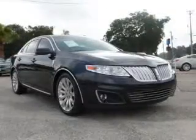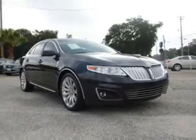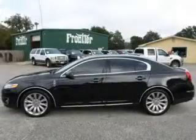The powertrain includes all-wheel drive with a solid six-cylinder engine connected to a smooth-shifting six-speed automatic transmission.